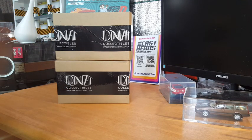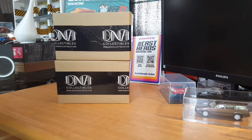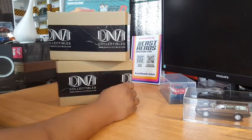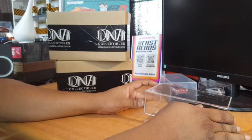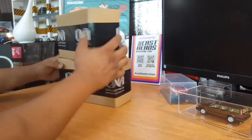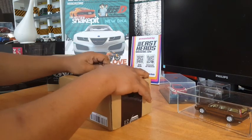Welcome, cast heads, to yet another unboxing of DNA Collectibles, all the way from Switzerland. It's a beautiful Friday — we love unboxings on Friday because that means we have the whole weekend to enjoy our toys. Since we love you guys so much, we've decided to unbox these with you, just like last time. We had the previous DNA piece, a beautiful Volvo, on display at Collectique, and today we have no idea what to expect from DNA. Let's get cracking.